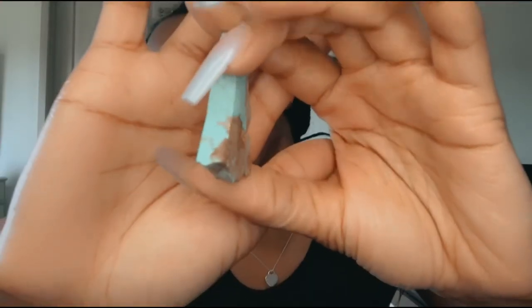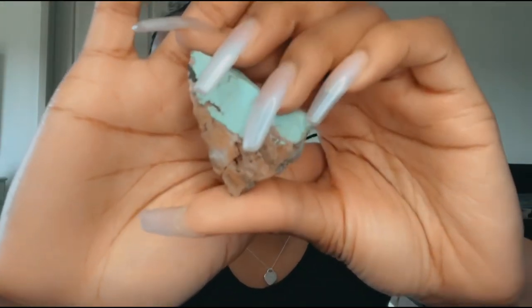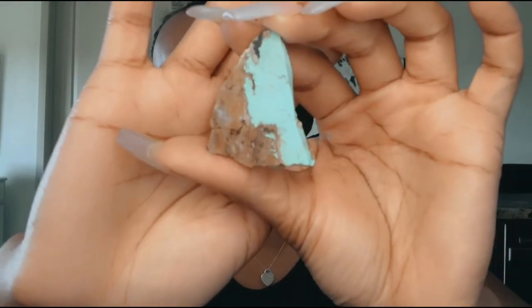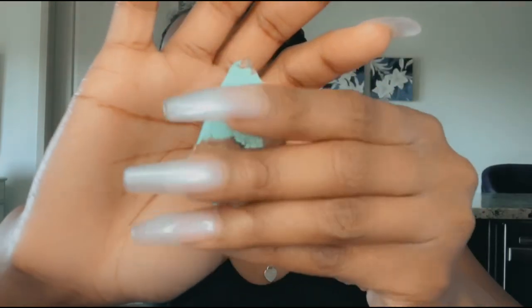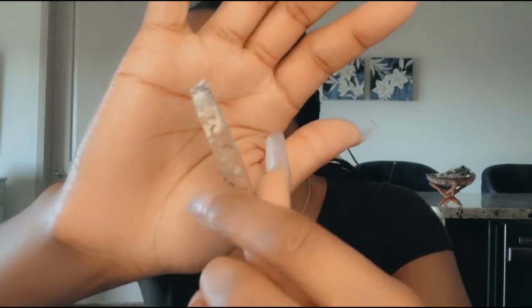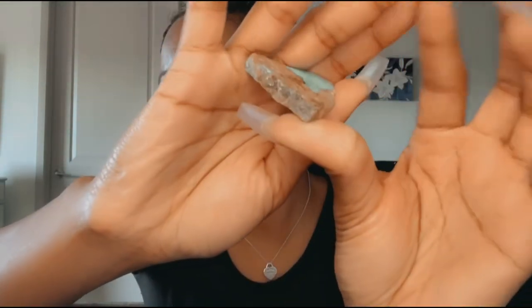Lastly, I got a cute, tiny little piece of turquoise. This is a turquoise slab — a nice handheld piece. Let me cleanse this and give the properties of it as well.